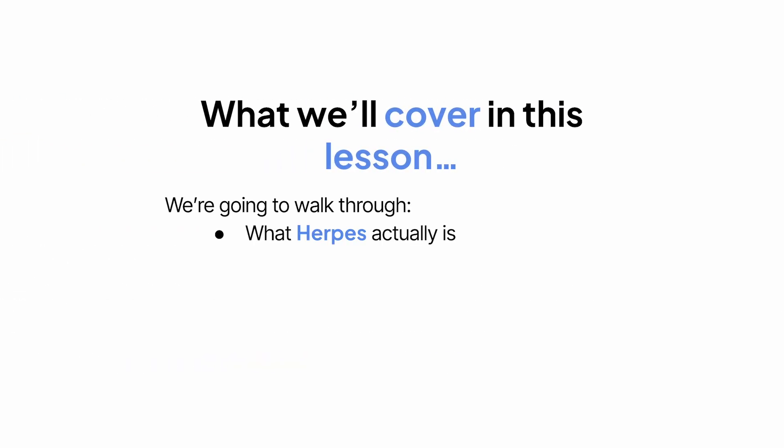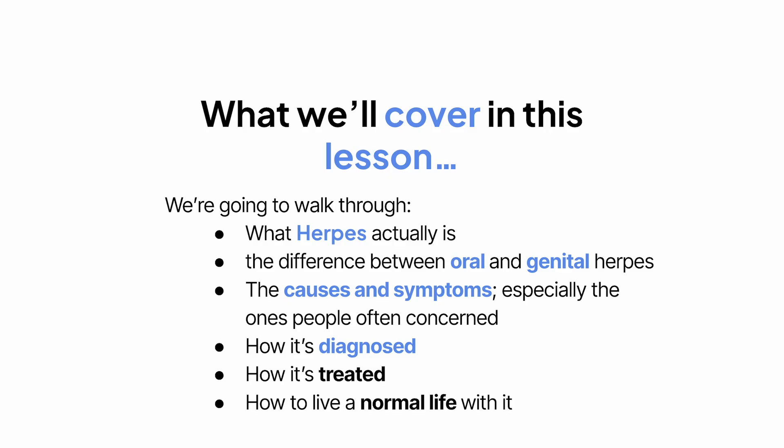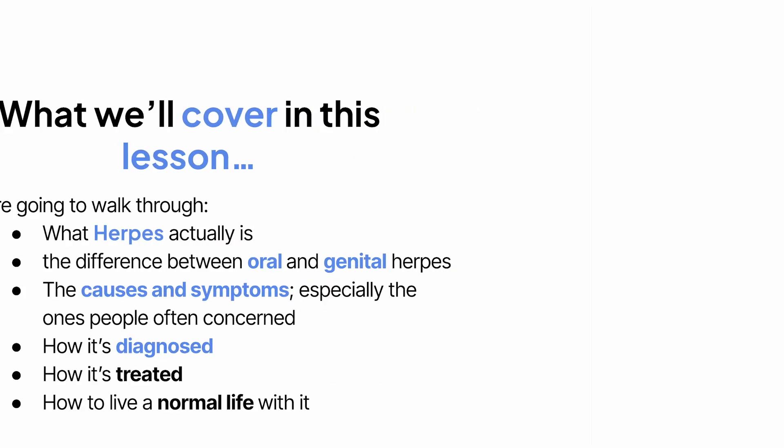We'll go over what herpes is, the difference between oral and genital herpes, what causes it, the symptoms you should watch out for, how it's diagnosed, what treatment options are available, and how to live a normal life with it. And I'll drop some helpful exam tips and mnemonics at the end for the med students out there. Alright, let's get into it.